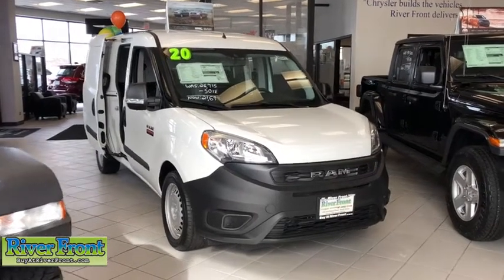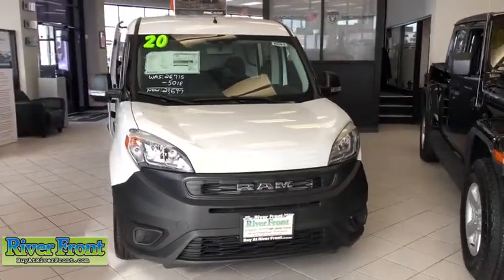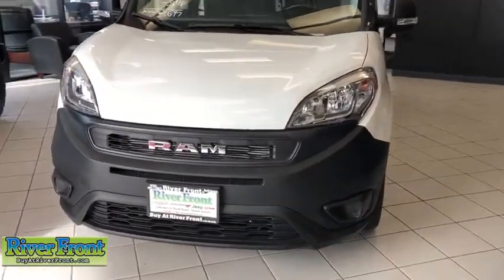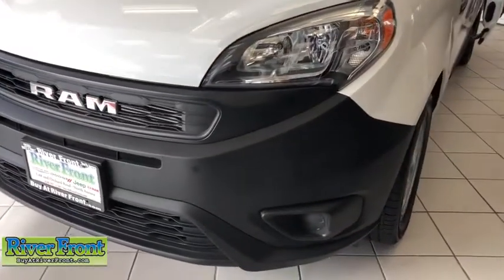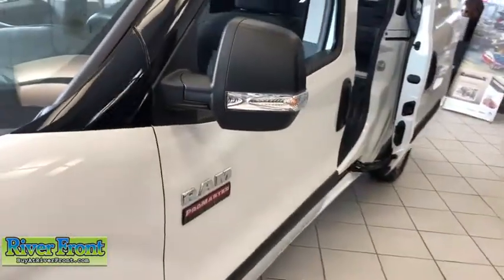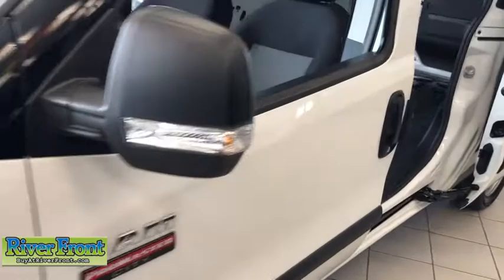We are pleased to show you the 2020 Ram ProMaster City. The Ram ProMaster City is available in multiple trims and comes with backup cameras, hands-free calling, and low floor heights. The wide variety of configurations allow you to find the right fit for you.